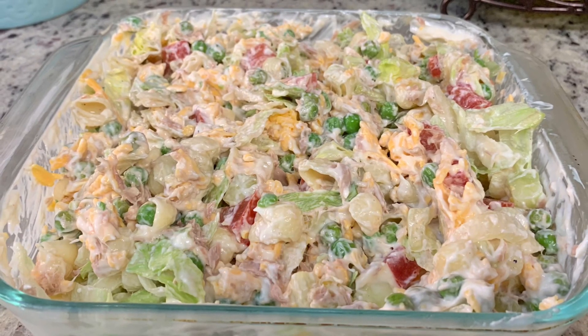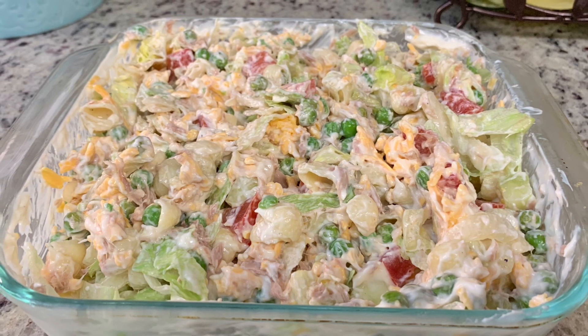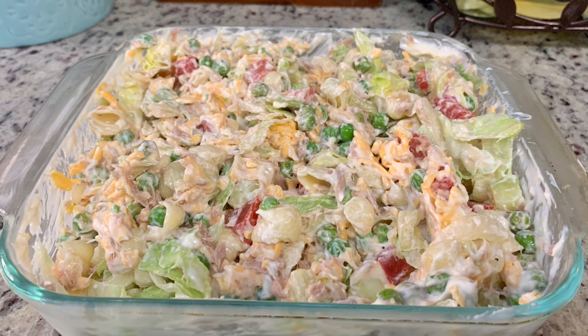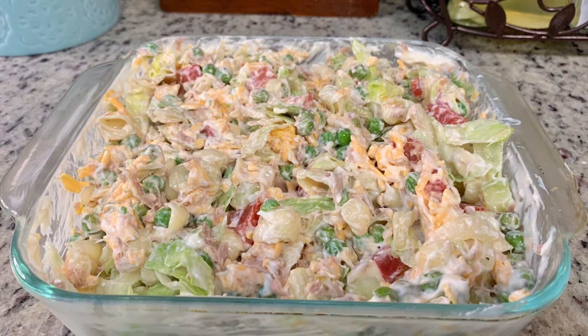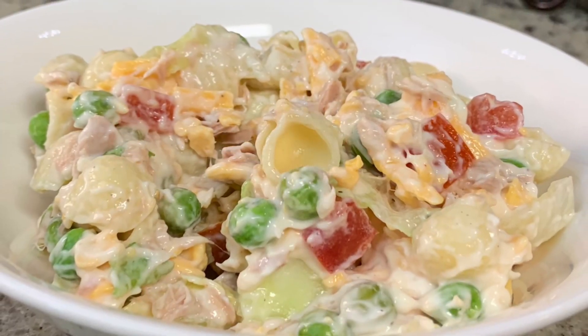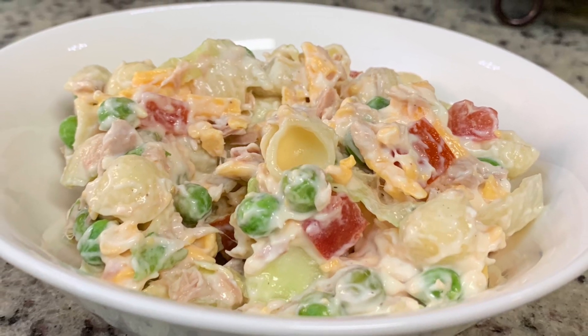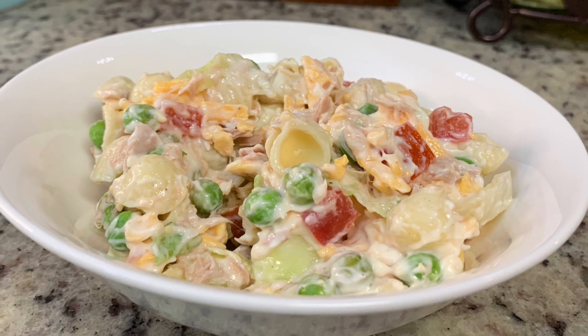Here is the finished salad. Once it's out of the refrigerator, you'll just toss it together really well, and that's it. This was a really easy and simple salad. I don't remember ever having this before, but it made a really yummy lunch. As I was putting it together, I thought crumbled bacon would be really good in this — and as I was eating a serving, I added just a little bit of crumbled bacon and it was delicious. I recommend you give this a try. This would be great to take to a potluck.